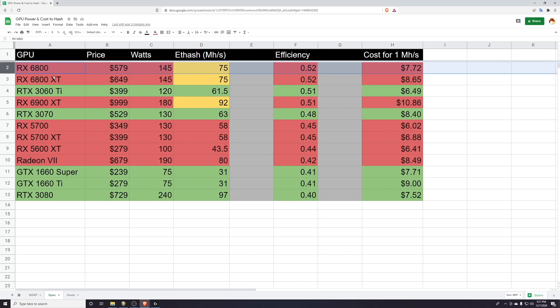With the 5700 series we learned that for mining Ethereum there was no difference between the XT and non-XT variant. Is that going to be true here? Is it going to be worth spending the extra money for the XT version if they hash the same? That's going to make a big difference to your cost for one megahash. I don't know what's going to happen — this is all speculative — but don't count AMD out. What I've put in is essentially what these cards will have to do: they'll need to hit 75 megahash at this wattage to take the crown of being the most efficient cards and still have a semi-decent cost for one megahash.